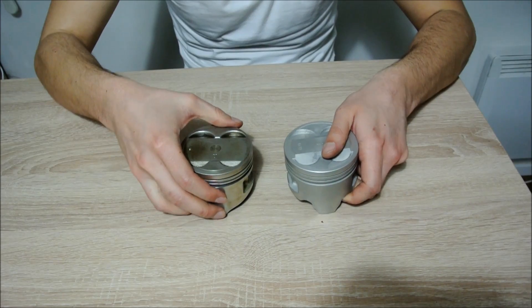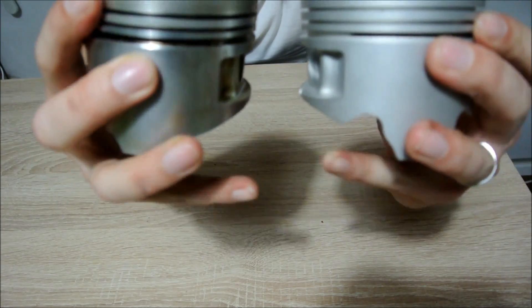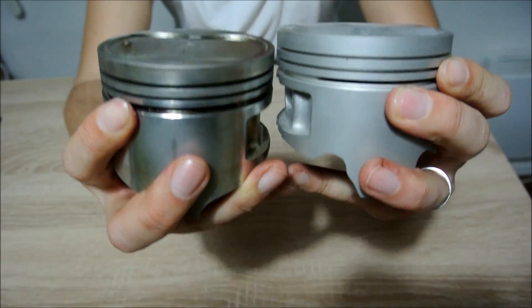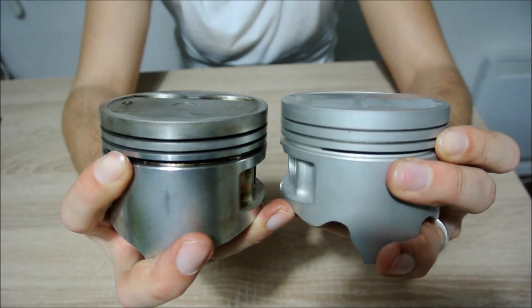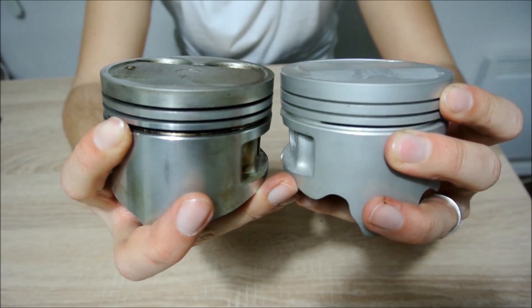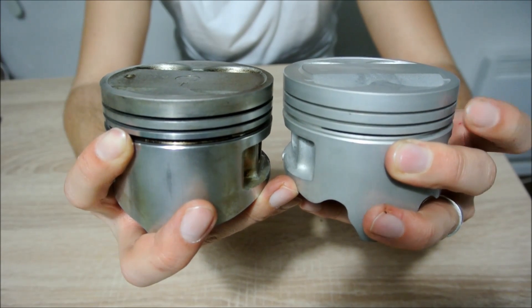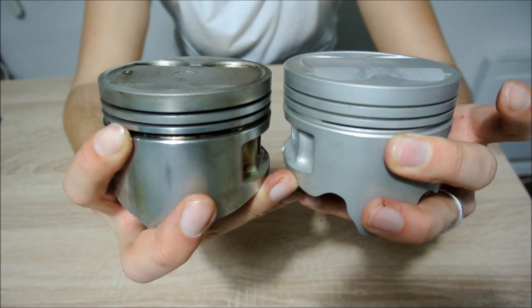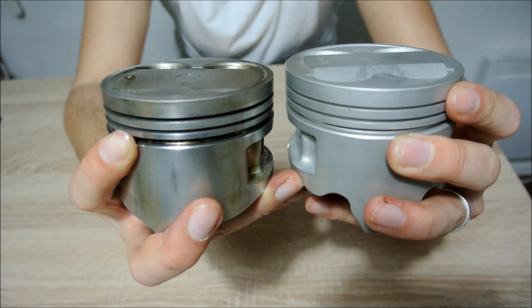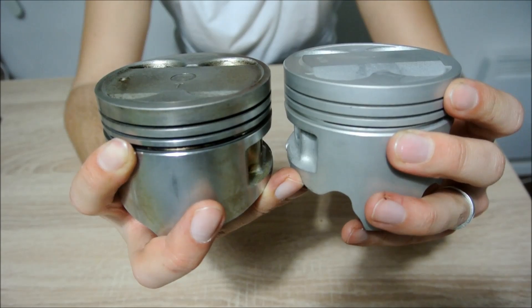The third difference between these pistons is the thickness. I don't know if you can see just by looking at it with your naked eye, but the first compression piston ring is thinner on the small port. And there are also differences in other piston rings between these two pistons.